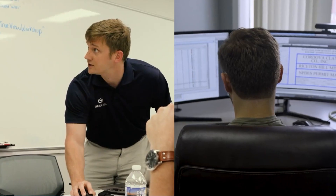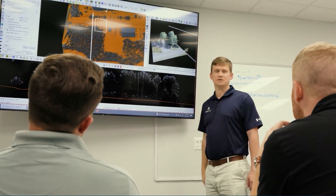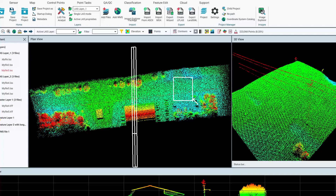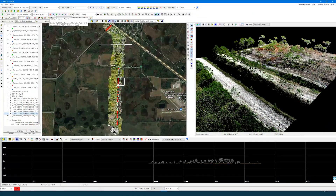Get ready for an upgrade that will transform the way you work with data in LP360 and take your 3D point cloud processing to the next level. Introducing an all-new enhanced user interface. LP360 has been your go-to choice for LiDAR and photogrammetric data processing, and now it's more versatile than ever.